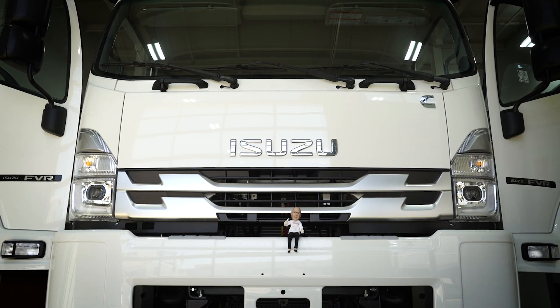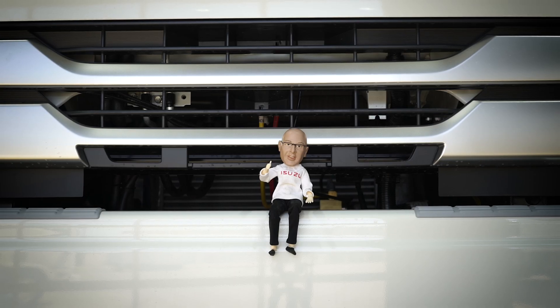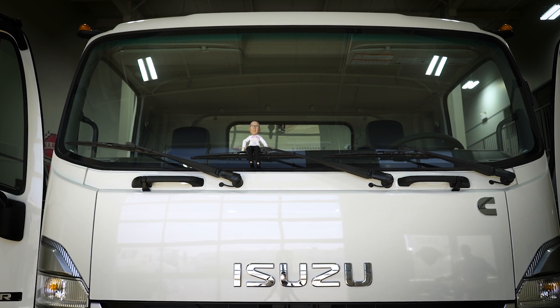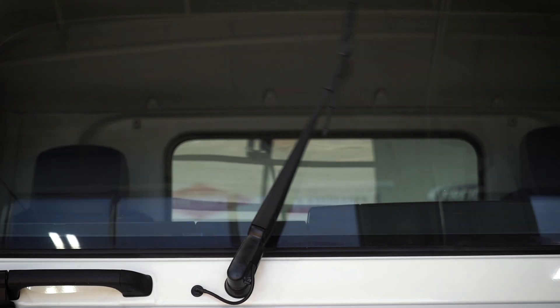I'm sitting on the bumper of a 2023 Isuzu FVR. OK, so we agree — it's big. The FVR is big on visibility.